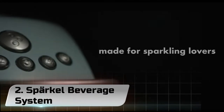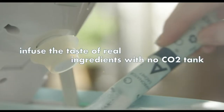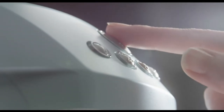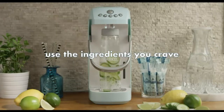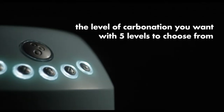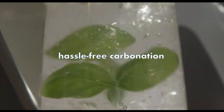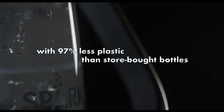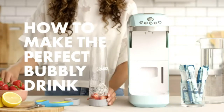Number 2: Sparkle Beverage System. With Sparkle, what you bubble up is up to you. Start by infusing some real fruit into your sparkling water and let your imagination run wild. We've seen people infuse juice, tea, wine and mimosas, and even cocktails. You can replicate the taste of your favorite brand name flavored sparkling water at home, or come up with completely new recipes. You will be amazed by the new flavors you will discover.